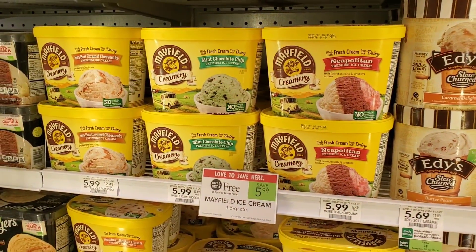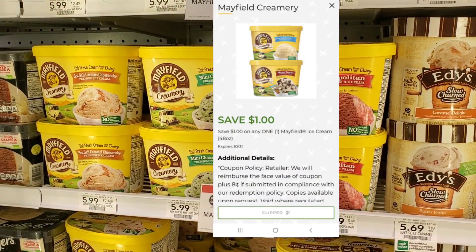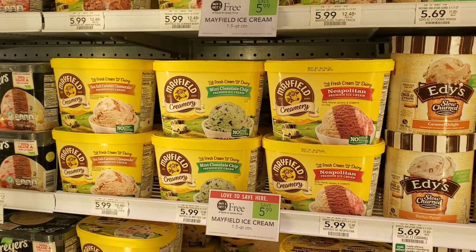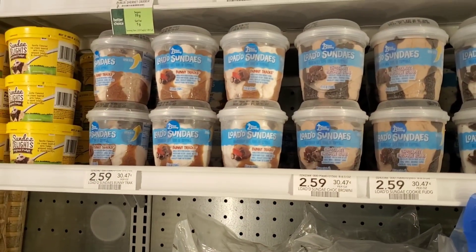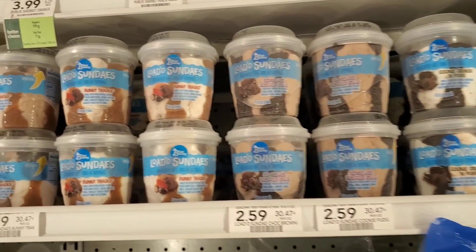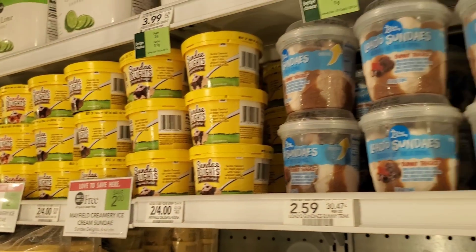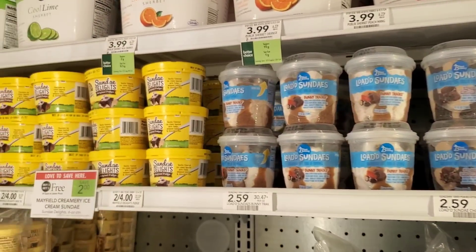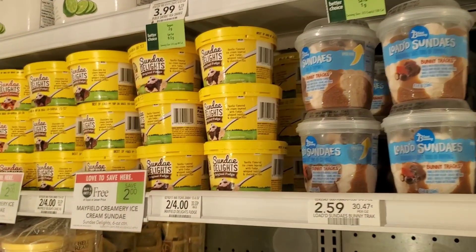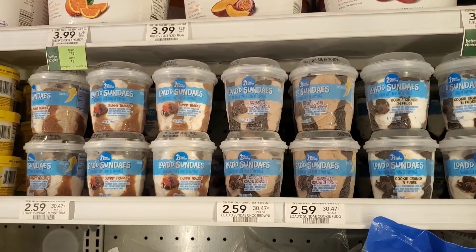Next I want to show you — though I'm not picking this up — Mayfield ice cream is buy one get one free. We have a $1 digital so it makes it $4.99, or $2.50 each. I don't think that's a bad deal, and I didn't see any paper coupons for it. These other items are $2.59 and we just got a $1 digital making them $1.59. I was hoping the digital would work on the buy one get one free size too, but it's only for the 48-ounce. If you want the smaller ones, you can get two for a dollar each since they're buy one get one free.